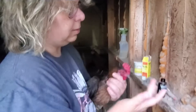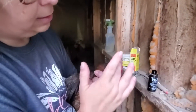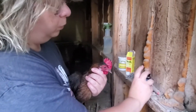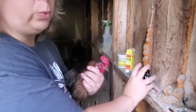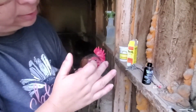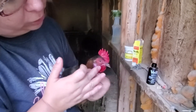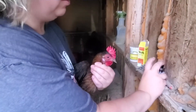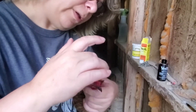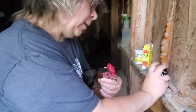What I'll do is take this VetRx, which has a real, almost mentholated smell. She's still wheezing — I can feel it. I don't hear it, which means she's doing better. We're just gonna get this on that comb. It's almost like a vapor, like Vicks VapoRub type. Opens them up.